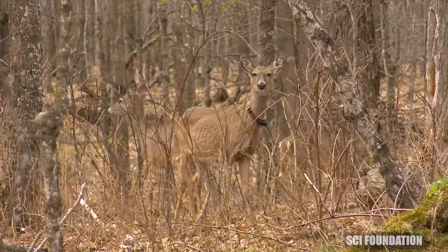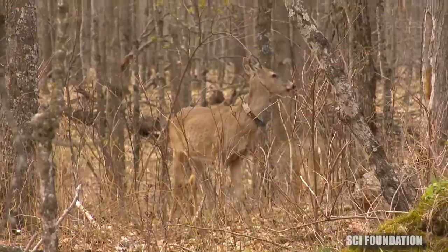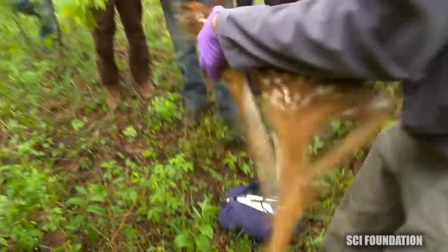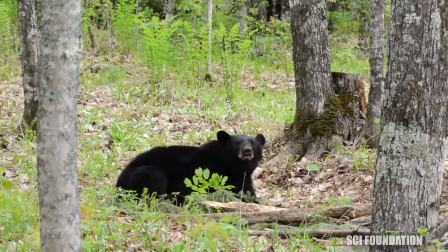The way we're approaching this is from two perspectives: from the perspective of the deer, where we're trying to look at fawn survival and cause-specific mortality — what things are killing these fawns — and also from the perspective of the predator.